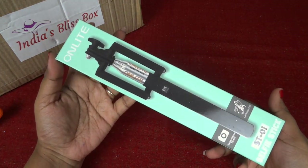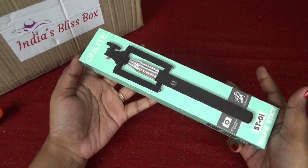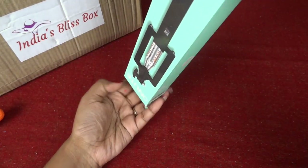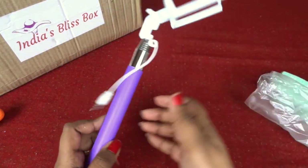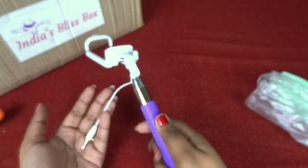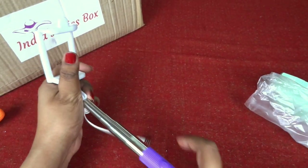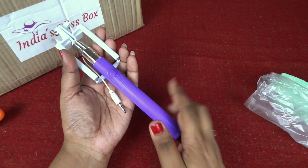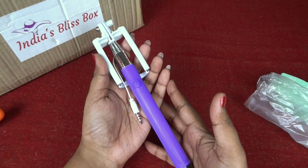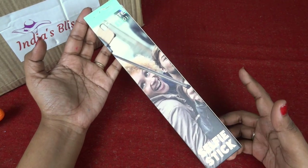Let me start with the lifestyle section. We have got this selfie stick, which is very unique in any subscription box but a very useful product. I have been dying to get one of these and I'm so happy I got it here. It has the cord that you attach to your phone and a button so you can click your selfie. It's adjustable for width and extendable. This is one lifestyle product which has never been included in any subscription box as far as my knowledge goes.